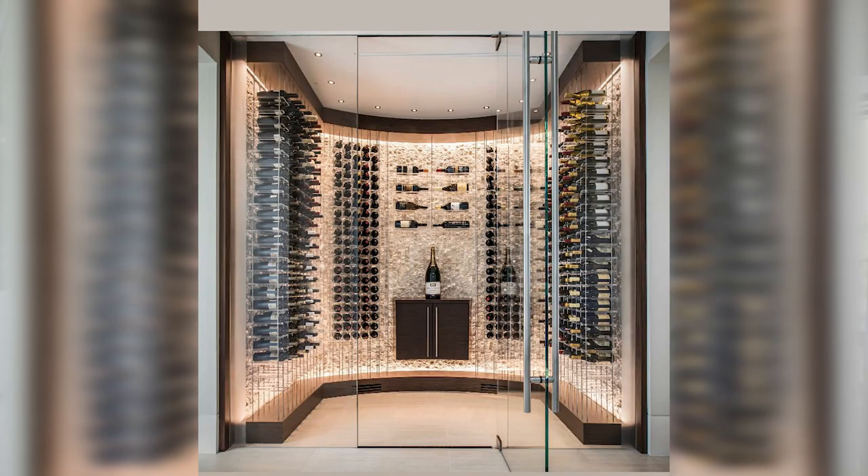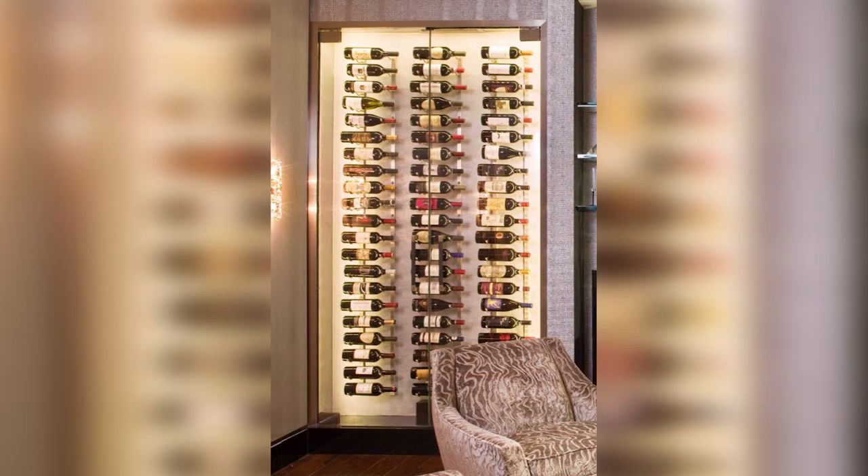After looking through Houzz and Pinterest for ideas, we kept seeing a design that we liked. Here are the concept photos we found that we wanted to use to influence our design.